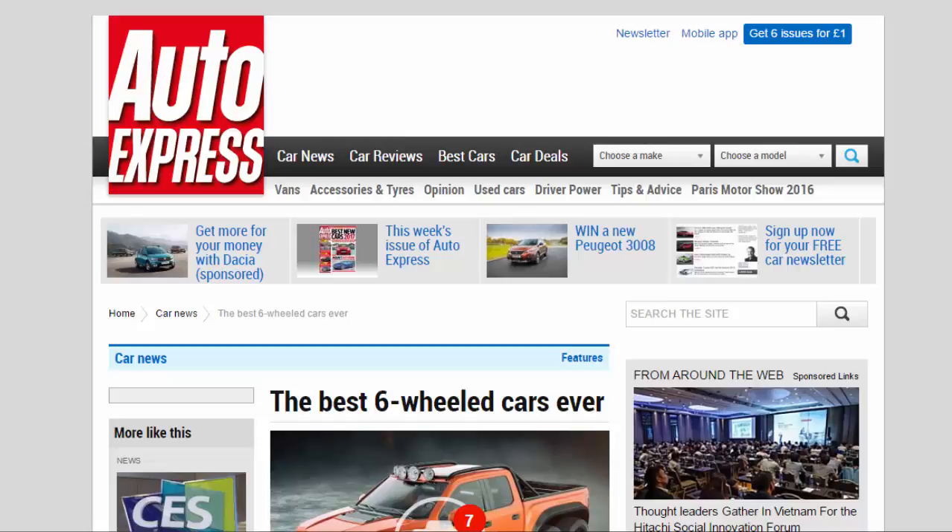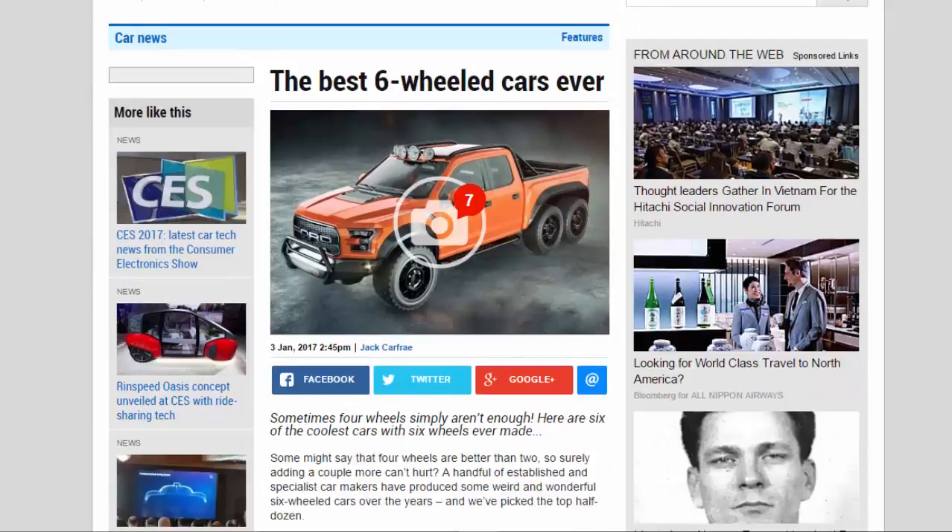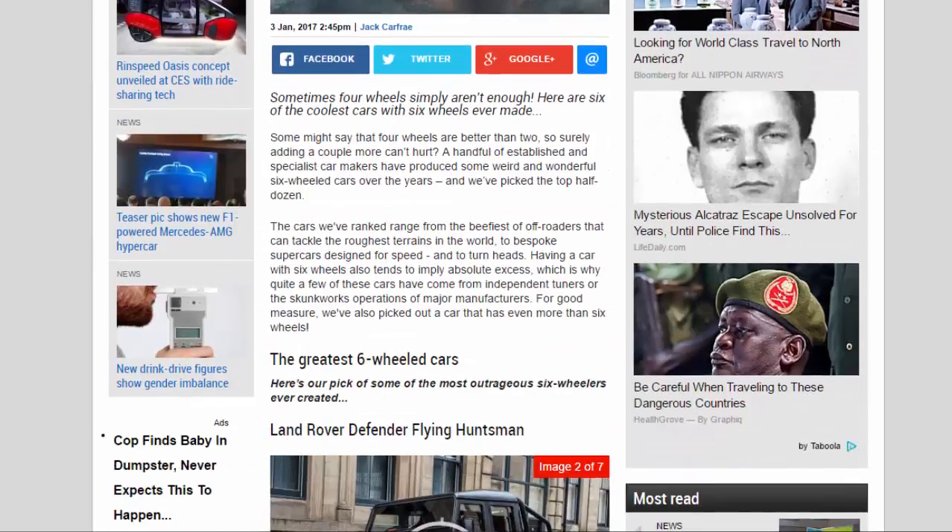The best six-wheeled cars ever — sometimes four wheels simply aren't enough. Here are six of the coolest cars with six wheels ever made. Some might say four wheels are better than two, so surely adding a couple more can't hurt. A handful of established and specialist carmakers have produced some weird and wonderful six-wheeled cars over the years, and we picked the top half dozen. The cars we've ranked range from the beefiest off-roaders to bespoke supercars designed for speed and to turn heads.